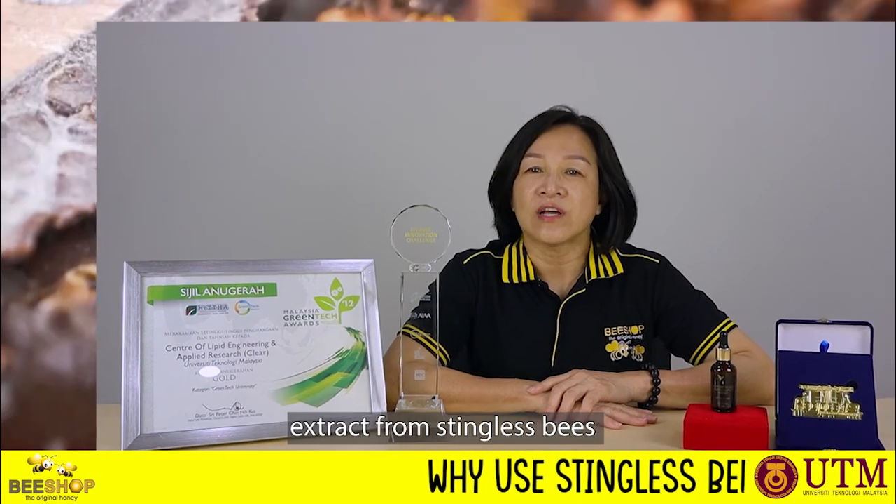Hi, I'm Katie Tang, founder of Ecobee Shop, Sanger Bahad. Our innovation project focuses on Malaysian golden propolis extract from stingless bee.